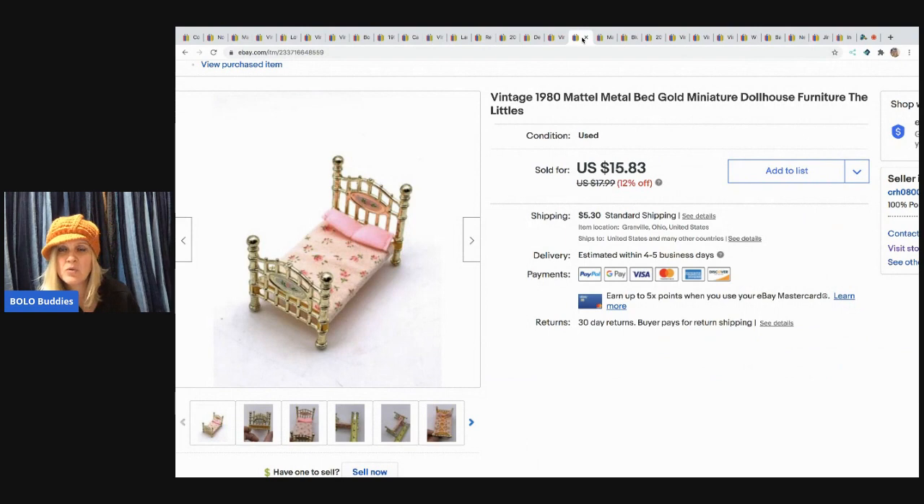The next item is this 1980 Mattel Gold Medal bed for a dollhouse. I sold this for $13. I picked it up at a garage sale in a lot of dollhouse miniatures, and the buyer paid shipping.